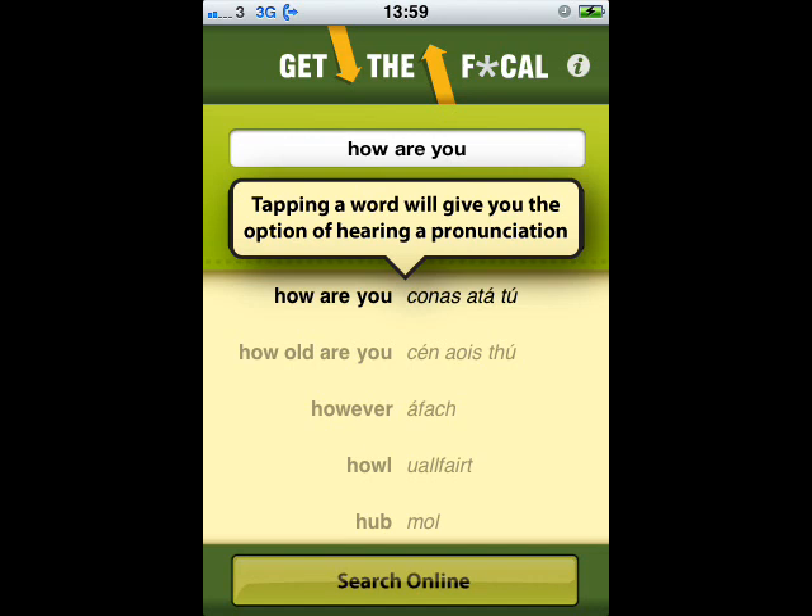To hear how to pronounce these words in Irish, you can simply tap the result and you will be prompted to download a sound file.